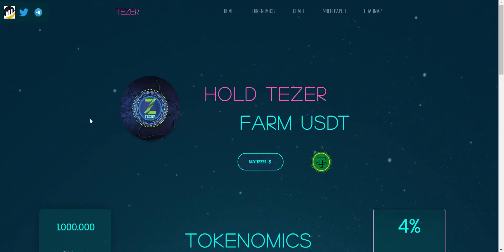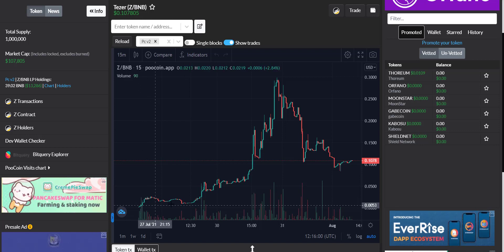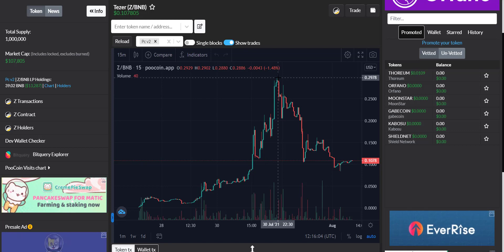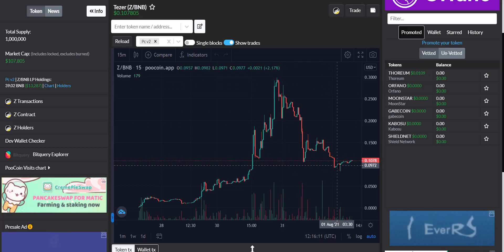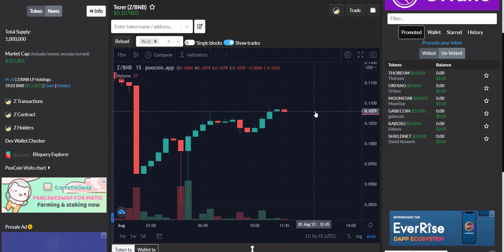From here you will get all the community links of the project, which I will also share in the video description so you can join and get updates. Now let's take a look at the token price chart. You can see it started from here and this token shows continuous growth since day one. On July 30th the token price touched all-time high, then a correction happened, and now you can see the price is increasing again.